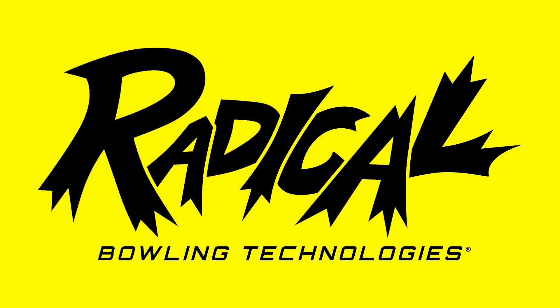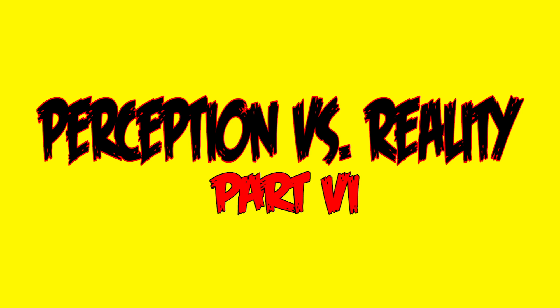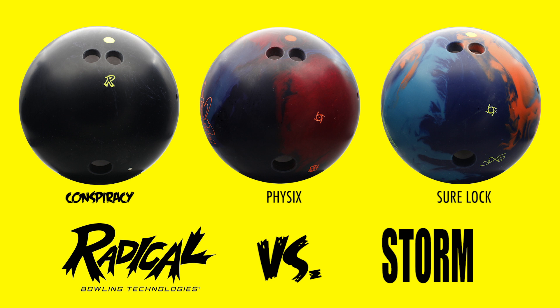Phil Cardinelli here to take you through Perception vs. Reality Part 6. Based on past Perception vs. Reality videos, we received many requests to compare the Conspiracy Solid to Storm's Sherlock and Physics.